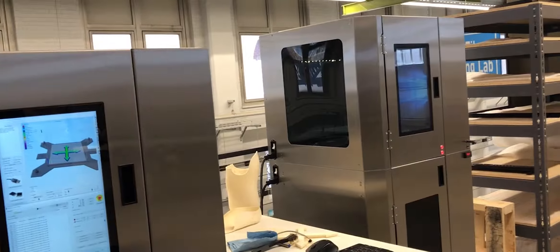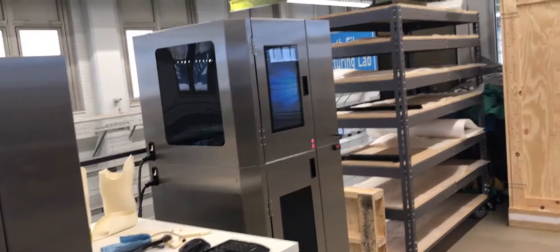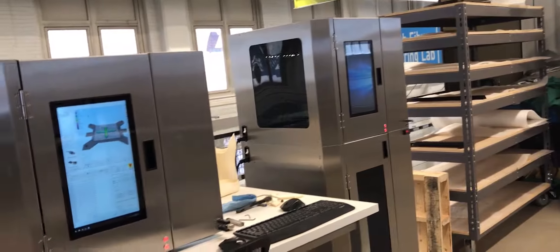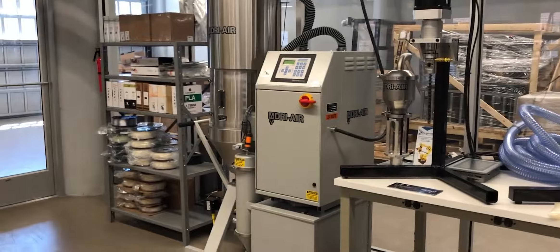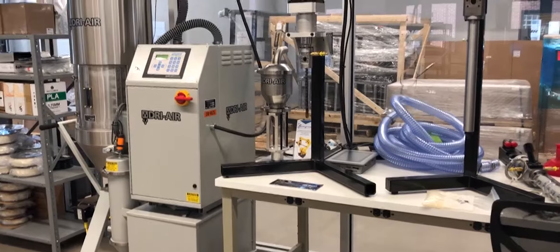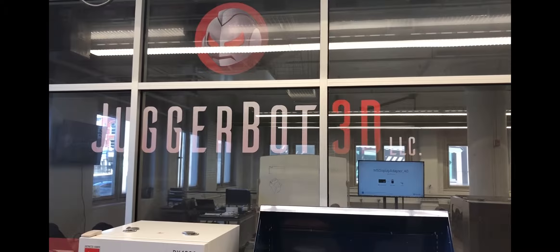Juggerbot 3D builds printers capable of processing a wide range of performance-grade thermoplastics. We occupy about 1,500 square feet of Tech Block Building Five, residing on the first floor. In the basement of that building are some of the most advanced pieces of equipment in additive manufacturing — America Makes, the national accelerator for additive manufacturing, and the Youngstown Business Incubator alongside Youngstown State University came together to create this ecosystem.